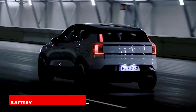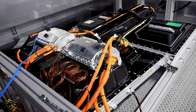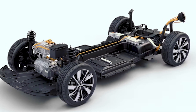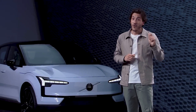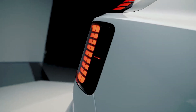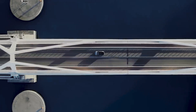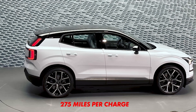The Volvo EX30 will be available with two battery capacities. Base models will feature a smaller 51-kilowatt-hour battery pack, and Volvo expects a max range of over 200 miles. There is also a bigger 69-kilowatt-hour battery on offer, which will ensure up to 275 miles per charge in single-motor models. Twin-motor models with the same battery are expected to make around 265 miles on a single charge.